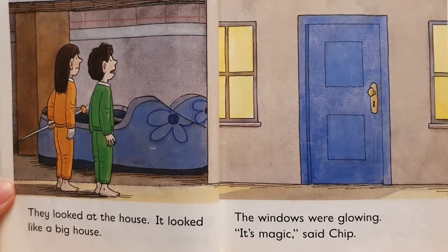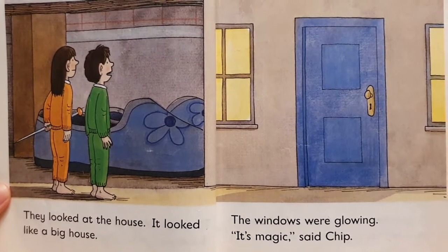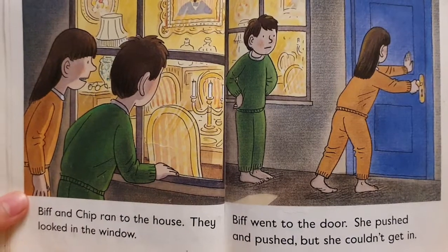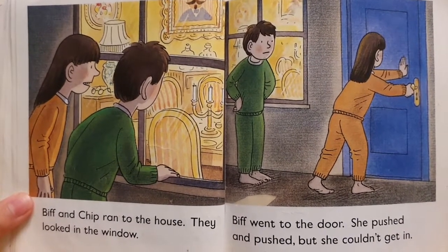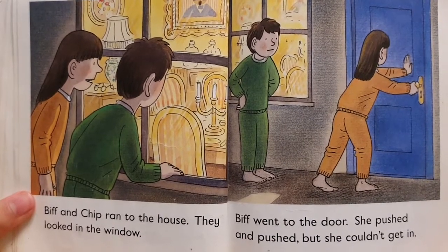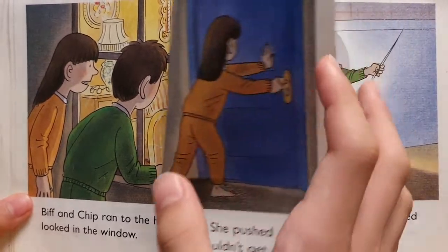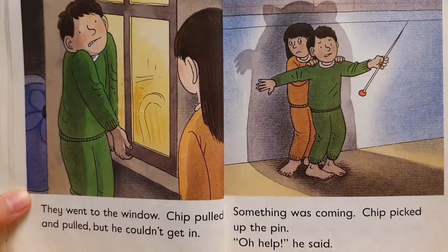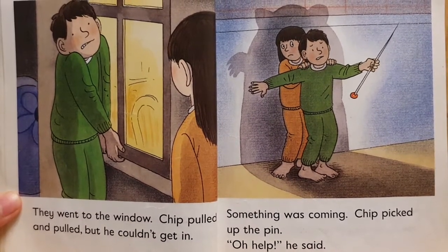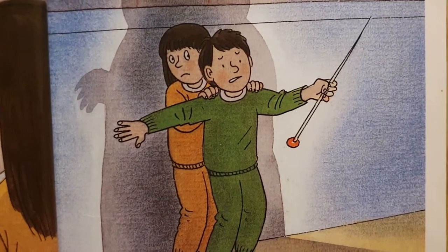They looked at the house. It looked like a big house. The windows were glowing. "It's magic," said Chip. Biff and Chip ran to the house. They looked in the window. Biff went to the door. She pushed and pushed, but she couldn't get in. They went to the window. Chip pulled and pulled, but she couldn't get in. Something was coming. Chip picked up the pen. "Oh, help," he said.